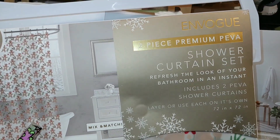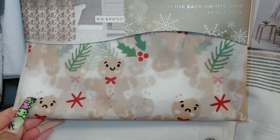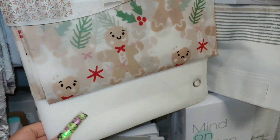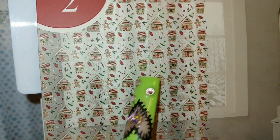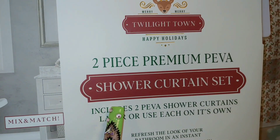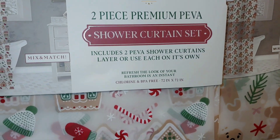And they have this new shower curtain here — it's a two-piece premium PEVA, 72 inches. Look, there's little Gigi's all over with the holly. So cute — it's a clear one. I have several of these. $13 — very heavy duty, and it comes with the other liner if you don't want it clear. It has gingerbread houses and gingerbreads all over with the peppermints and candy canes. This one is from Twilight Town and the other one is from Envogue — two different companies.